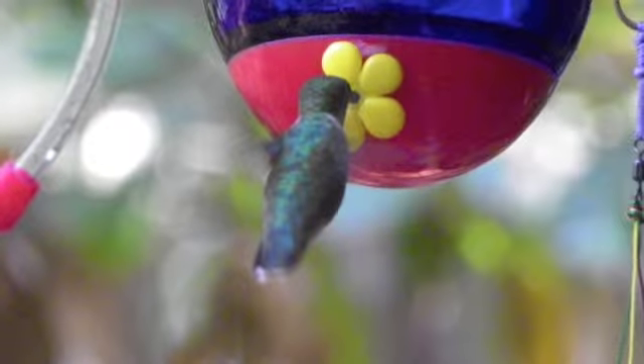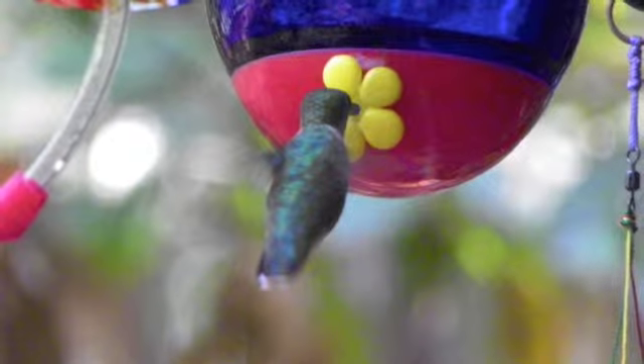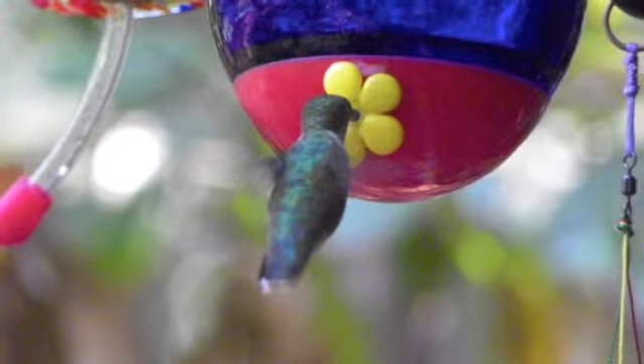Oh, there's one drinking now. Look at those beautiful iridescent feathers — they glow in the light.